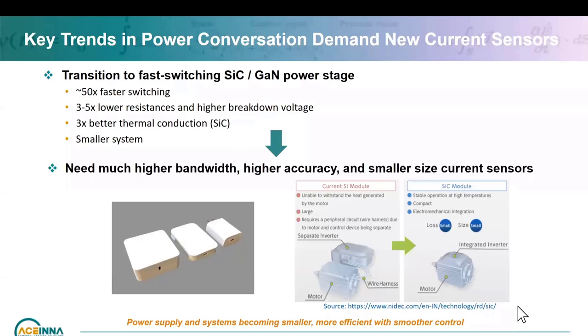That fast switching now means that for current sensing, you need to cater for silicon carbide, GaN, and next generation power conversion. You will need higher bandwidth, accuracy, and smaller size current sensors. We'll talk about that a little bit later.